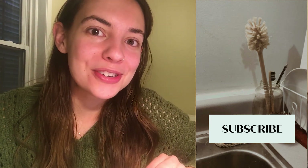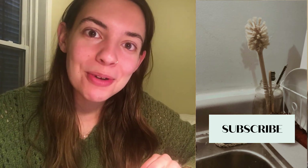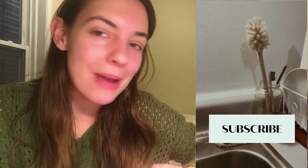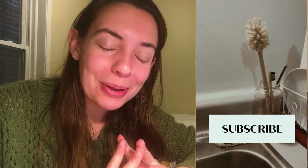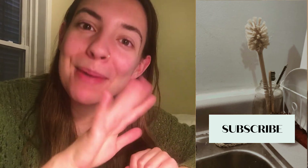Give it a thumbs up if you did, if you learned something, if you're going to use it. And subscribe if you haven't yet and you want more content about living more sustainably and reducing your impact on the planet. Hit that subscribe button and I'll see y'all next time. Bye!